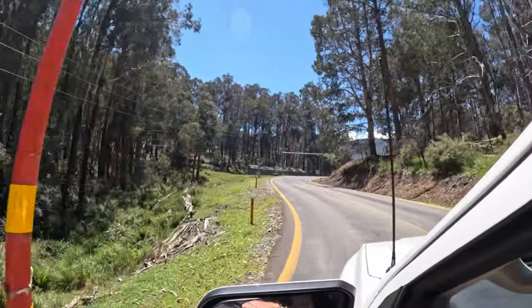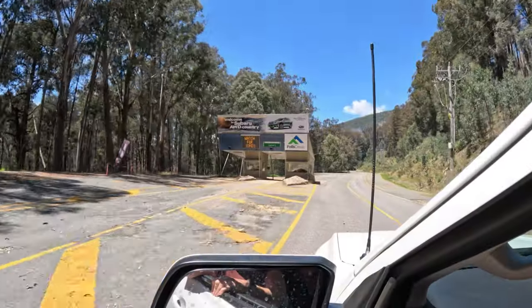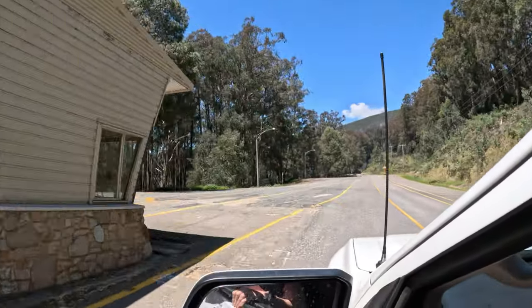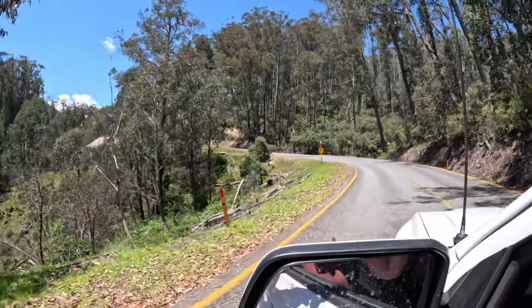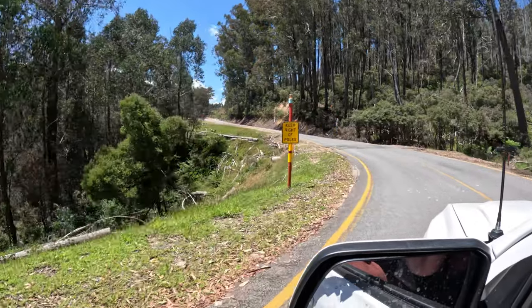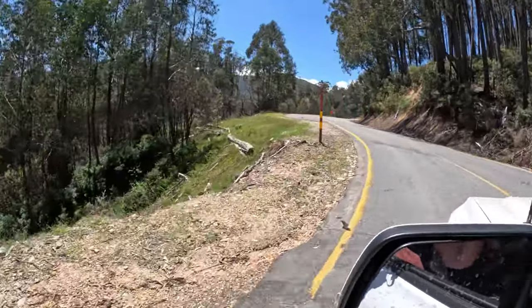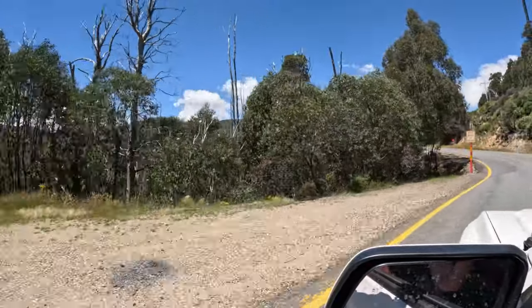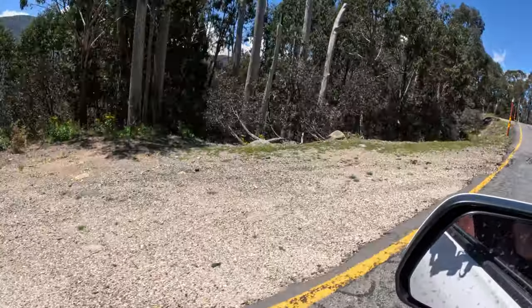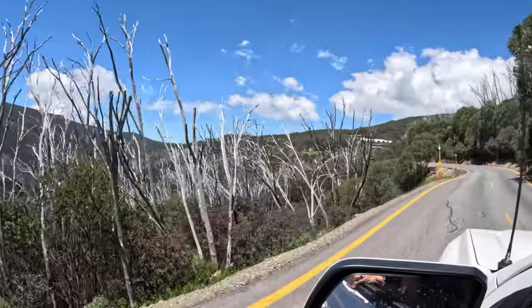We are arriving at Falls Creek. So these signs on these poles say keep right up the poles and I'm thinking to myself, okay, we can do that. We are still keeping right of these poles. Lord knows we wouldn't want to drive over there - it's a bit steep.